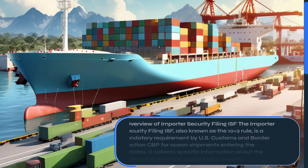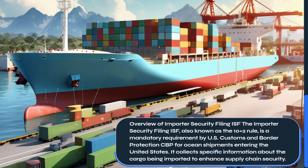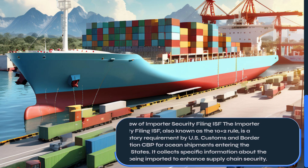The Importer Security Filing, or ISF, also known as the 10-plus-2 rule, is a mandatory requirement by U.S. Customs and Border Protection (CBP) for ocean shipments entering the United States. It collects specific information about the cargo being imported to enhance supply chain security.